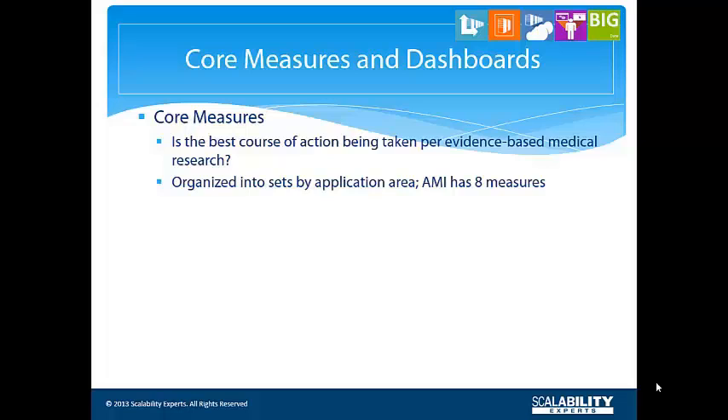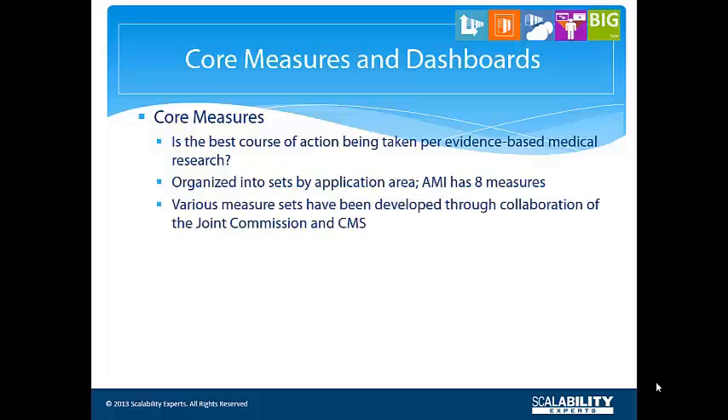The Joint Commission and Centers for Medicare and Medicaid Services collaborated to create this core measure set, as well as others such as for heart failure and pneumonia. Performance in these measures factors into accreditation, and the results are publicly available. Top performers are given special mention.